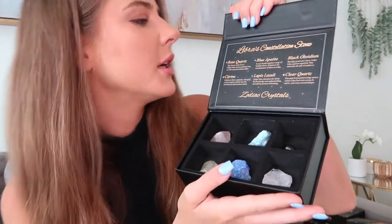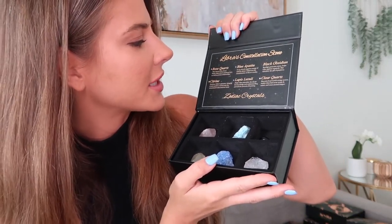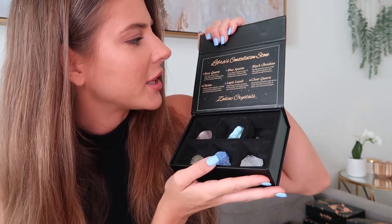Last but not least, I know a lot of fantastic Libras. September 23rd to October 21st. In this box we have rose quartz, blue apatite, black obsidian, citrine, lapis lazuli, and clear quartz. The black obsidian says it's a strongly protective stone, helps Libra against negativity, and stimulates the gift of prophecy. Interesting.